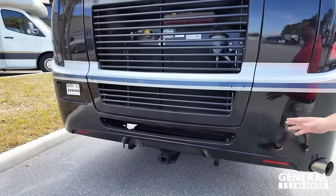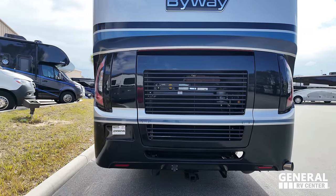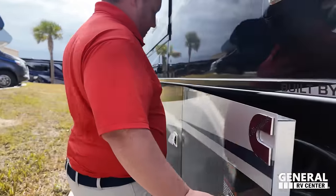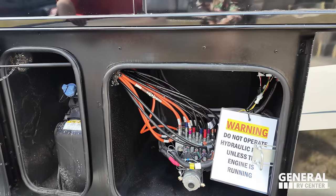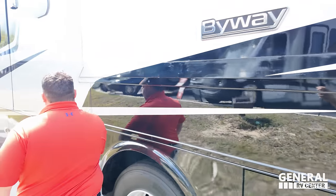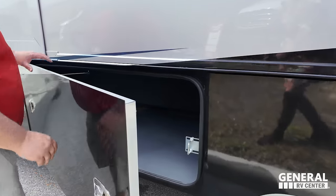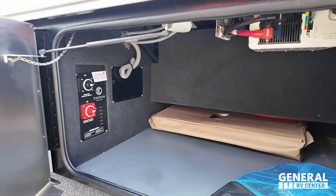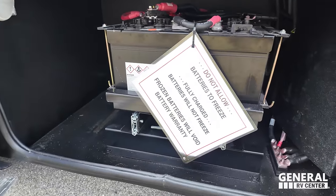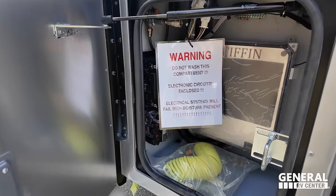Coming around the back, we have a 5,000-pound hitch, a fiberglass roof, and a backup camera. There's a 50-amp power cord with surge protector. You can see the hydraulics right there, plus your DEF fill. The wet bay is clean, organized, and easy to access and understand — exactly what you want to see. There's also another battery bank on a tray, a fuel fill, and additional electronic components.